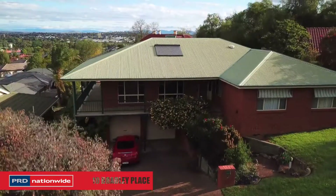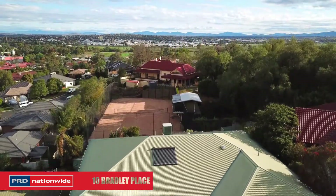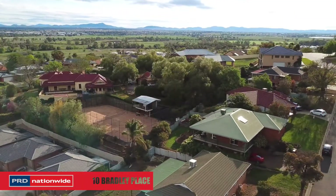Rarely does a property offer it all. 10 Bradley Place does just that, suiting a large family looking for a sensational six-bedroom home with a view and where location is important.